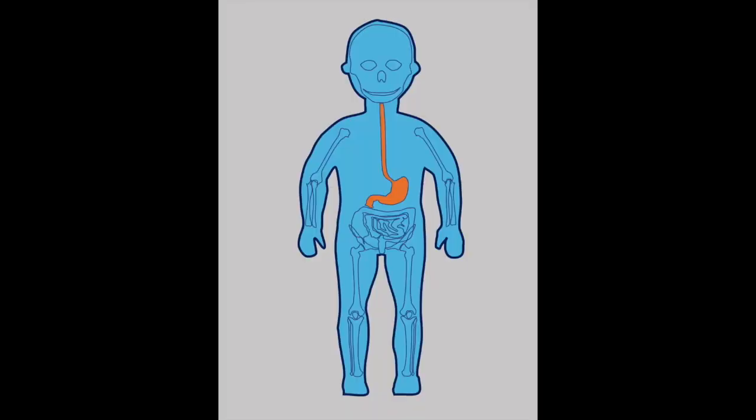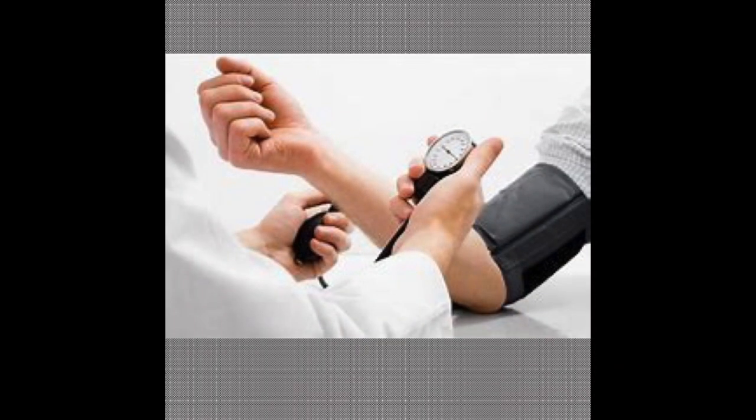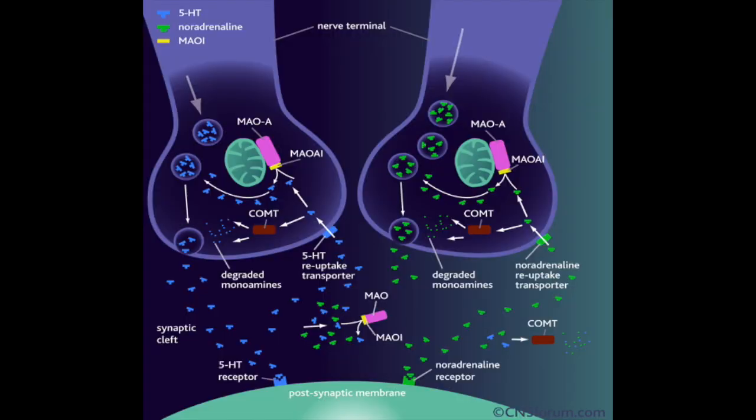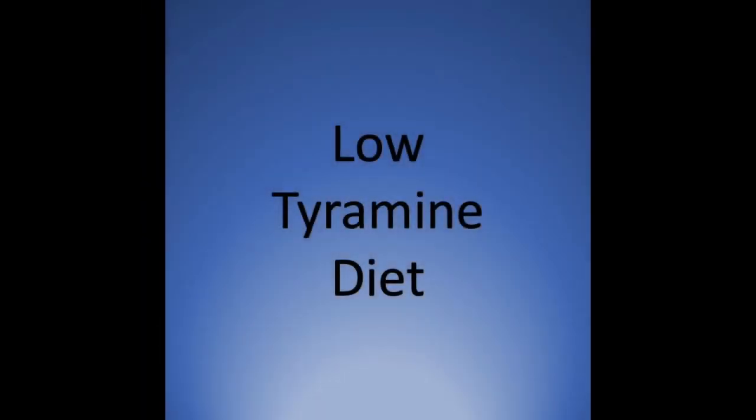But this MAO enzyme is active in other parts of the body. When it is inhibited, other molecules are not broken down and are allowed to accumulate, causing high blood pressure. Specifically, MAO breaks tyramine, a component of some foods, into a benign substance. Too much tyramine is a problem because it becomes a substance similar to epinephrine that will cause the blood pressure to increase to dangerous levels. The only way to prevent this dangerous buildup of tyramine is to prescribe a diet low in this amine.